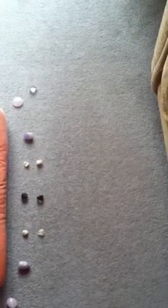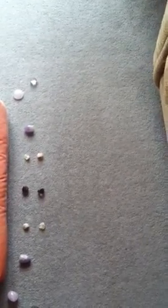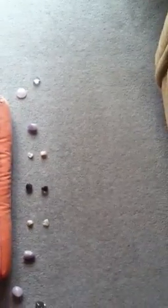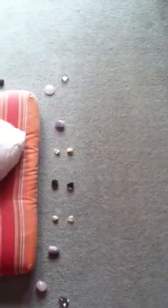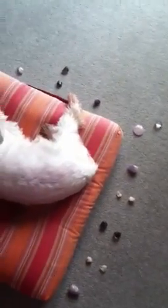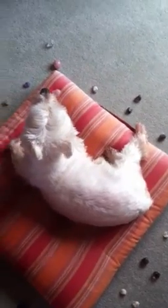My little cat Lulu has been a bit strange of late, and I realized there's a lot of EMF energy from my TV, from the computer, everything around her. So I've created this little grid for her.